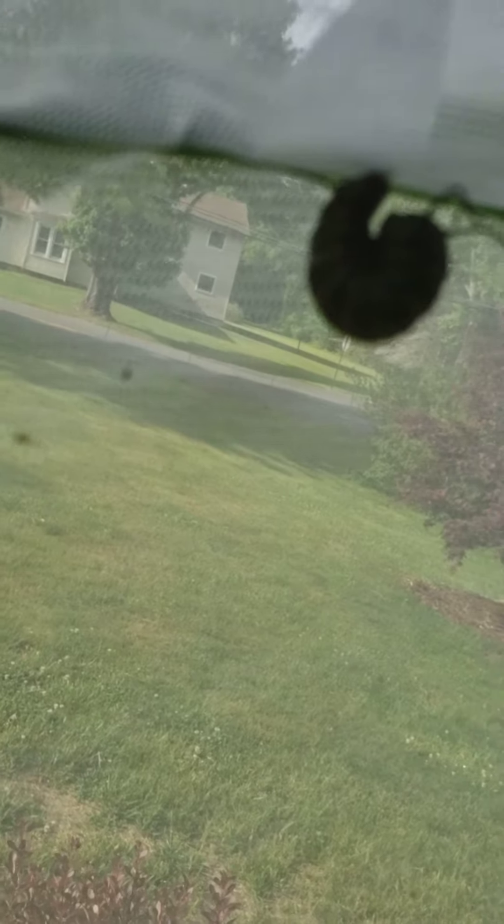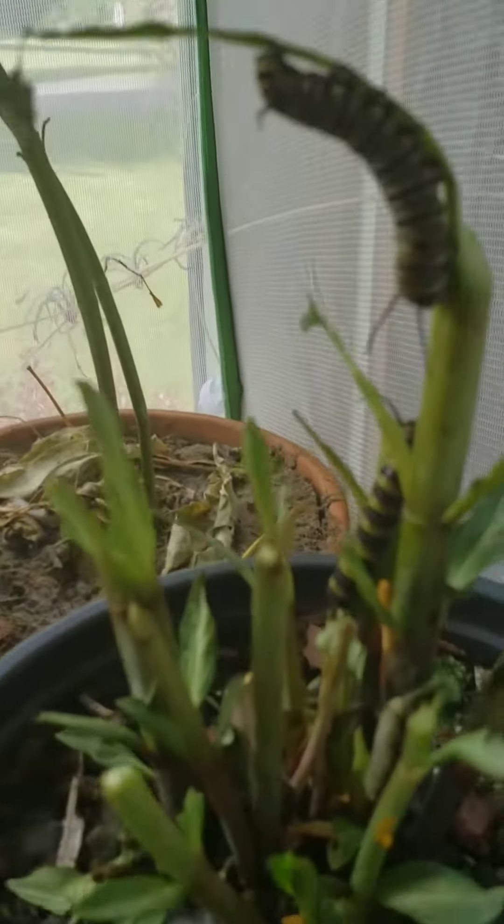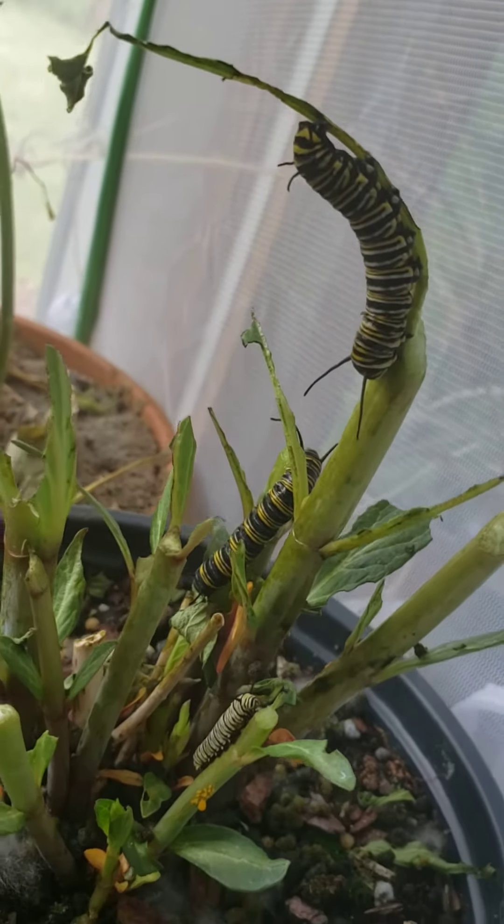We've had a couple of our friends go up top, and as you can see they made the J shape. Here's one, and the other one's over here. They both have made their J shape, which means they are going to be turning into the chrysalises, or the pupas, pretty soon.